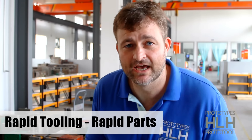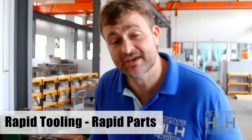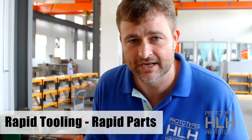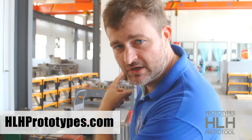Hey, I'm Kelly here at HLH Prototypes in our rapid cooling section. We came in during lunch thinking the noise would be down, but when your customers have deadlines, some people got to keep working. We're going to walk you through and show you small rapid prototype molds up to our large rapid prototyping section. Let's go have a look.